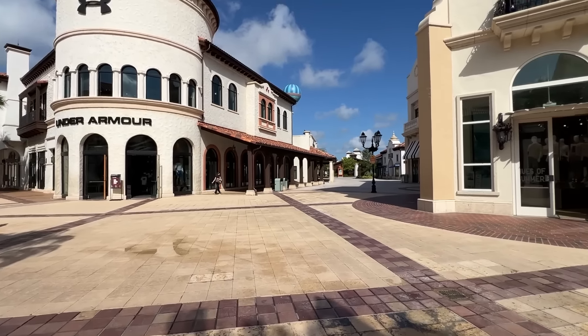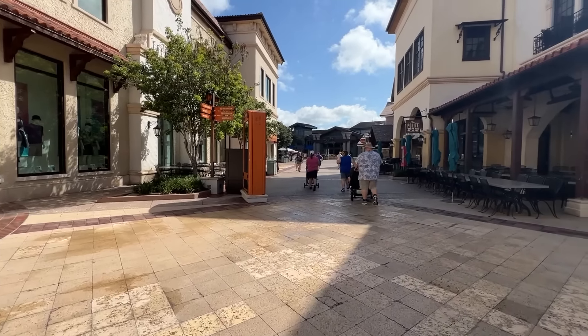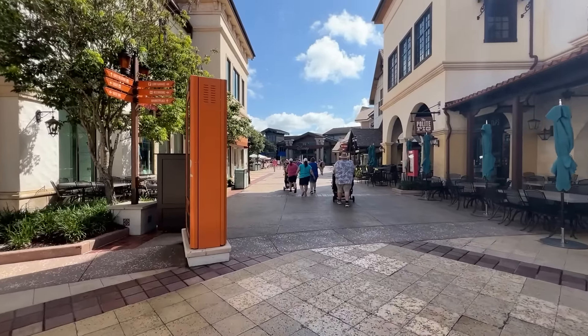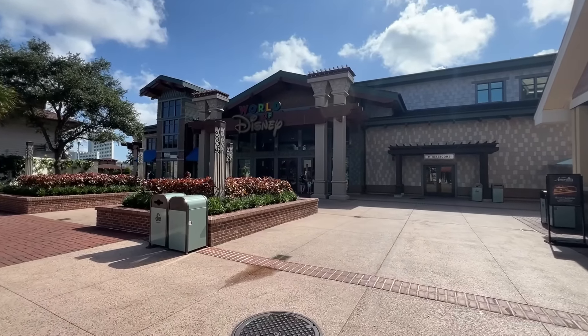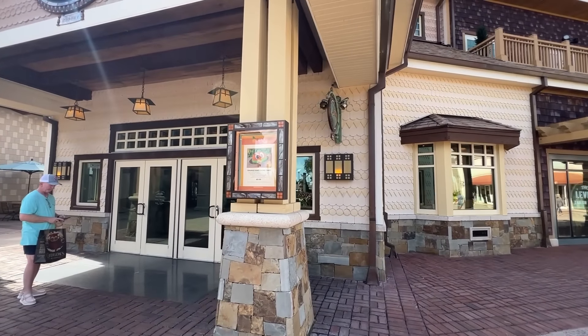Not too busy at all today, at least this morning. It's always less busy in the morning, so if you want to come with fewer crowds and do a little bit of shopping or eating and enjoying Disney Springs, I would recommend coming in the morning — the shops open at 10. World of Disney is our first stop. I did hear Amorette's has a few things for Flavors of Florida.